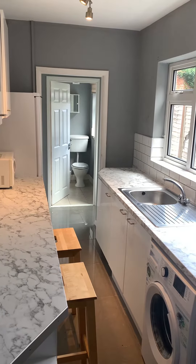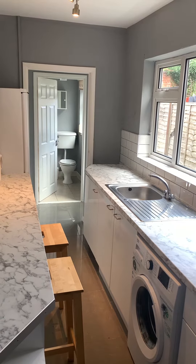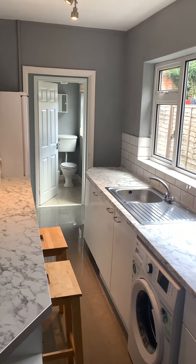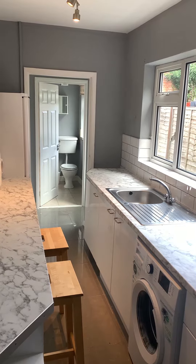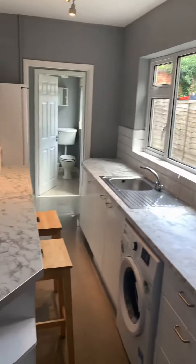Hi there, welcome to another Tranquility Homes virtual tour. This one is of 29 Wordsworth Road, it's off Welford Road — ideal for Leicester University and the Clarendon Park area. It's a four bedroom shared house.